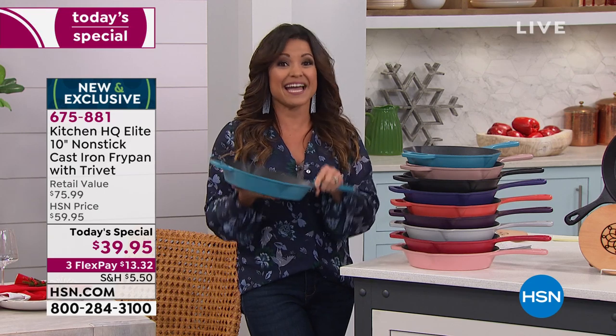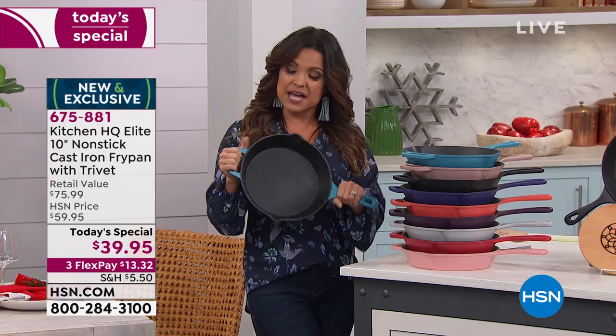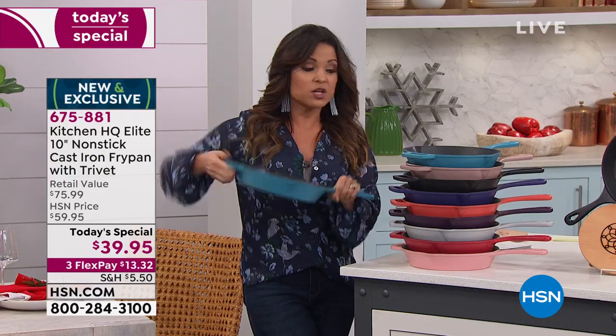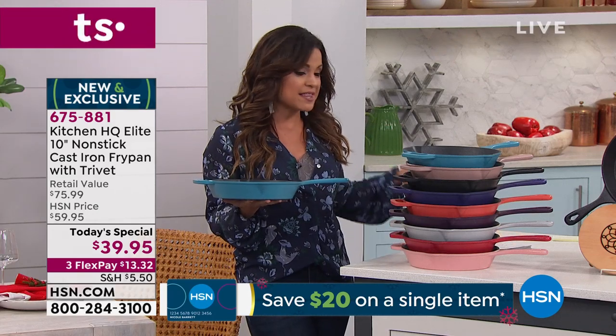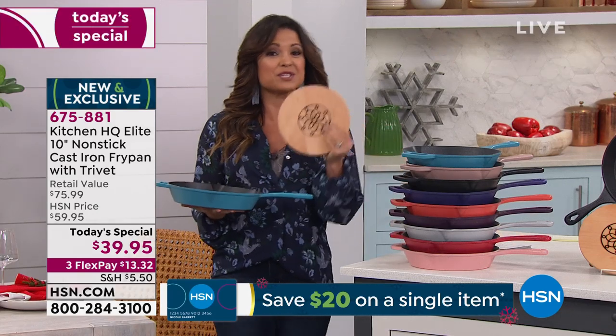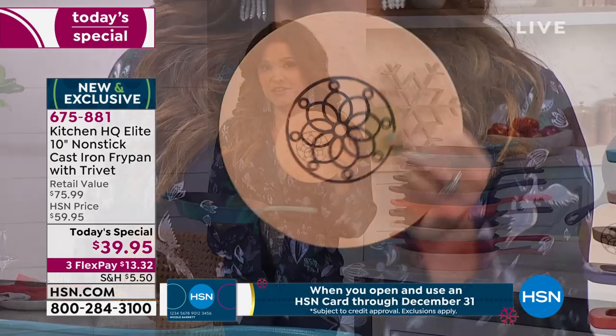This is hefty, heavy duty. Any cooking surface it will work on. It's a 10-inch, comes with that great helper handle. You can see these beautiful colors we have available, and right before we get to that, I want to show you this extra that we're including — a trivet made of beech wood.